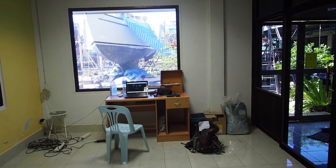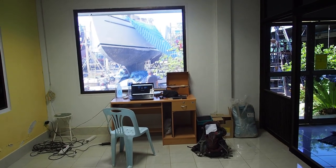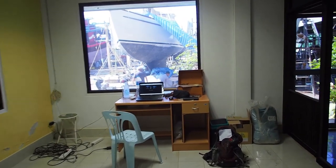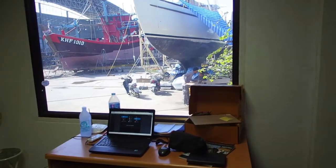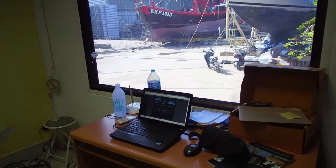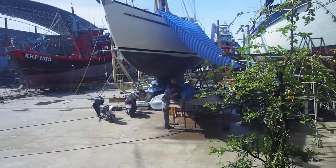Welcome to office number two. We've been very kindly loaned this area to continue to do the administration side of things for the boat, but actually we've been taking a break this week and working on Liz's new website, so I've been tinkering away here. I thought I'd give you a little tour outside and go and see some of the progress that's happening.